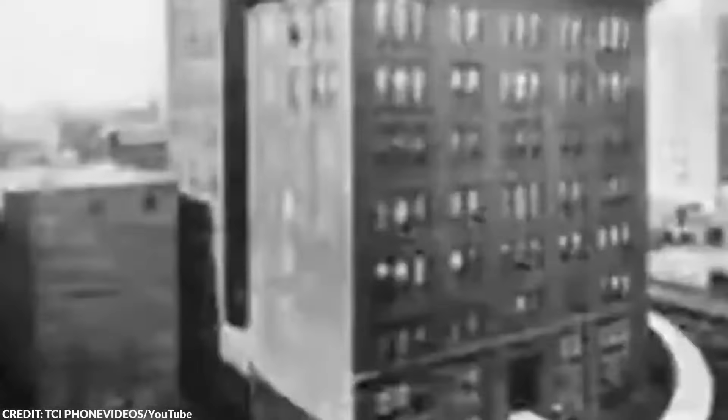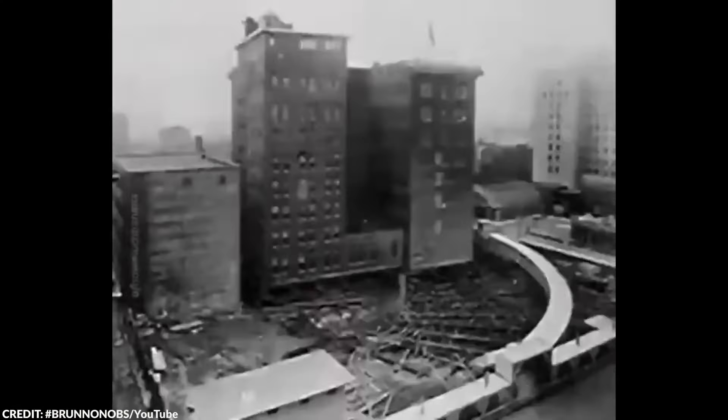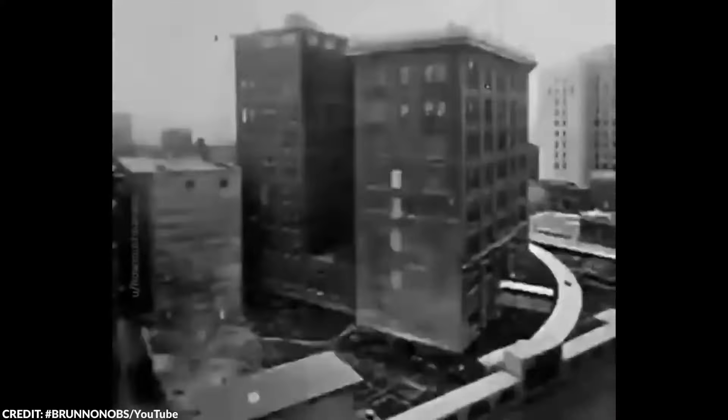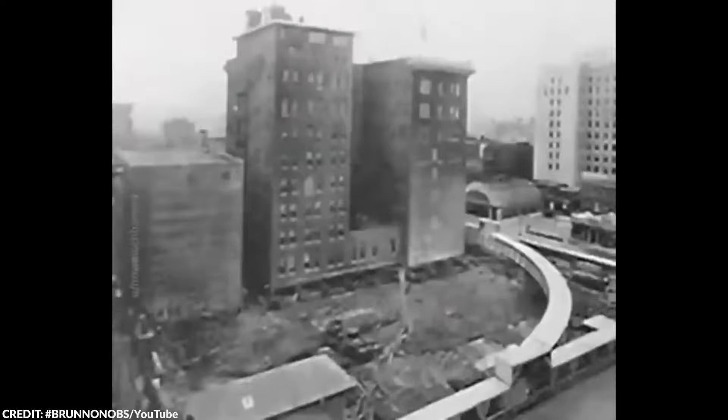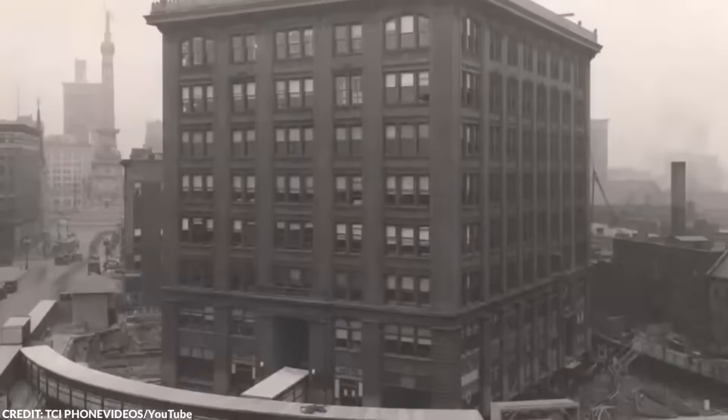The building, weighing a hefty 11,000 tons and housing several stories, was initially slated for demolition to make way for a new headquarters. However, Kurt Vonnegut Sr., the architect and father of famous author Kurt Vonnegut Jr., proposed an ingenious solution to save the building by moving it. For a month, from October 12 to November 14, 1930, the building was meticulously shifted 52 feet south along Meridian Street and rotated to face New York Street. Workers used a system of rails and hydraulic jacks to lift and rotate the structure, ensuring that all utility connections — telephone lines, water pipes, and electrical cables — were maintained throughout. This allowed the 600 employees inside to continue their work undisturbed as the building moved.